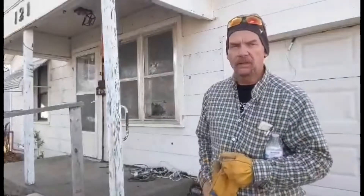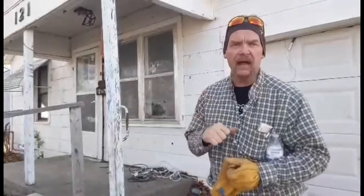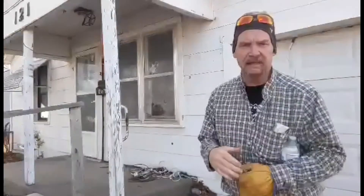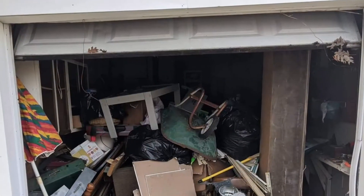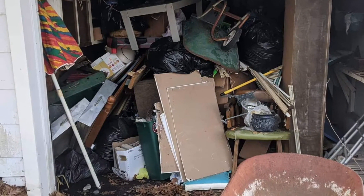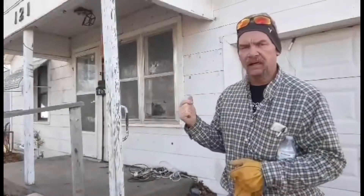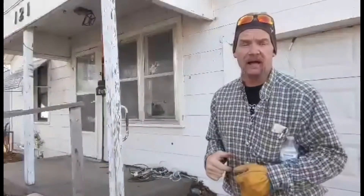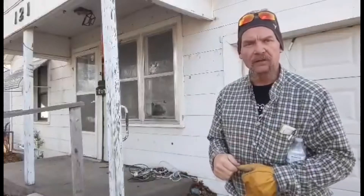Hi guys, welcome back to Robertson's Belly Acres. Today we're going to get into the patch house. We're going to clean out this garage. I know you guys didn't get a chance to see it before, but it's just nasty — it's full of junk. We'll get it cleaned out, get in here and finish cleaning up the inside, and start pulling the patches out of the patch floor. So stick around and I'll show you what we've got going on.